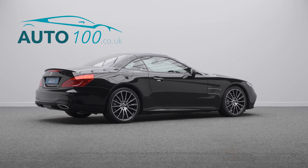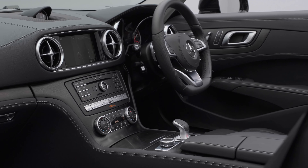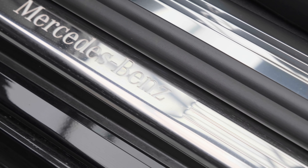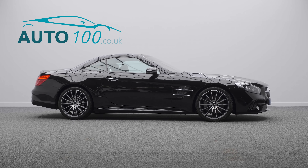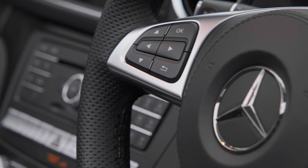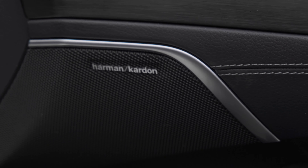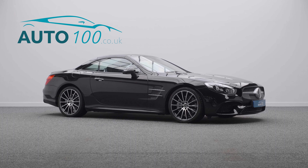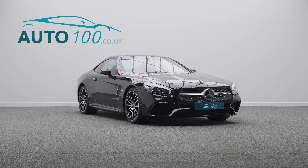This highly desirable sports car also benefits from panoramic roof with blind, Harman Kardon audio system, adjustable dynamic seats with memory, heating, ventilation and massage functions, airscarf neck level heating, command satellite navigation system, rear parking camera, front and rear parking sensors and so much more.